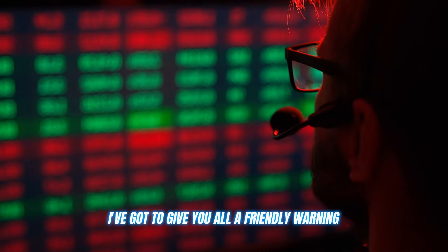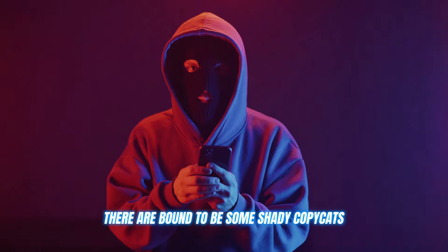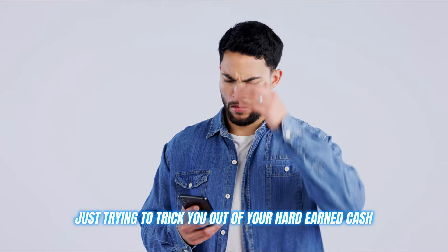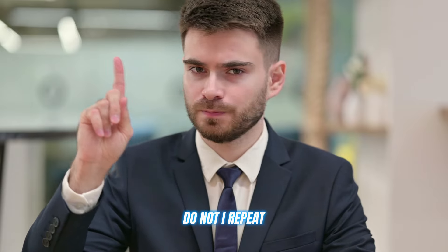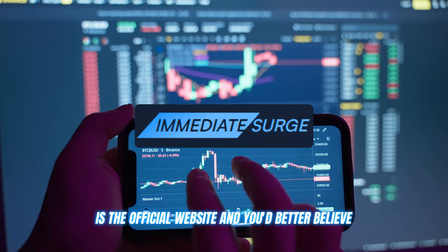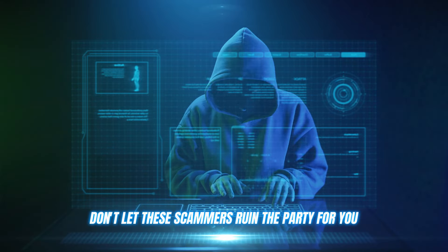Now, before I let you go, I've got to give you all a friendly warning. As with any popular trading tool or platform, there are bound to be some shady copycats and scammers trying to cash in on the hype. I've seen plenty of fake Immediate Surge clones popping up promising the world, but really just trying to trick you out of your hard-earned cash. Do not, I repeat, do not fall for any of these scams. They're not worth the risk or the headache. The only legit source for Immediate Surge is the official website, and I'm dropping that link in the description below. Use that link and that link alone to create your account. Don't let these scammers ruin the party for you.